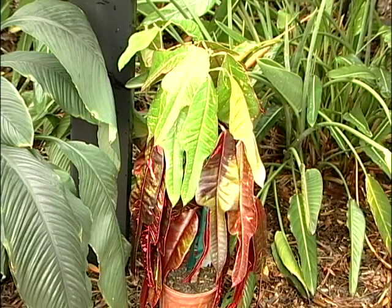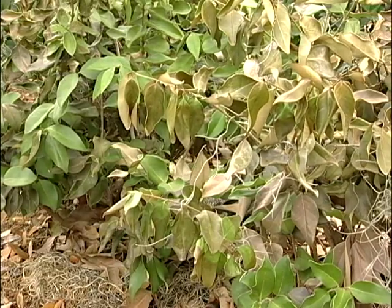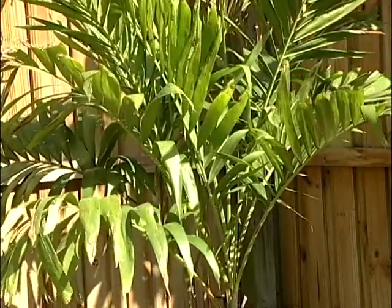You only need to water when the plants show signs of drought stress in the grass — when you step on it and the grass blades don't come up again, or the color changes to a bluish-grayish color. And in the landscape, you might have an indicator plant, and if that plant starts drooping, then it's time to water your landscape.